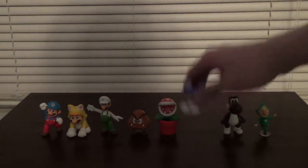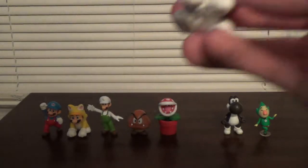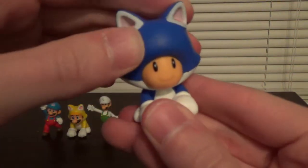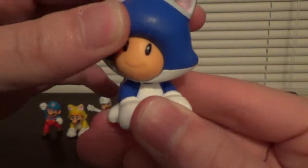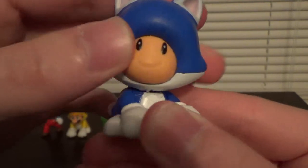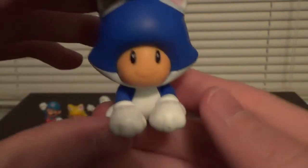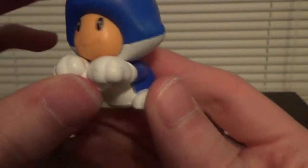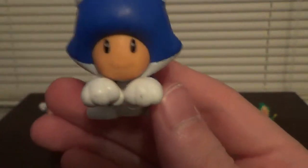And then we have Cat Toad, which I think looks pretty cool. I don't know if his head goes 360 degrees all the way around — I'm not going to try to force it because it might break, but I'm sure it does. And you can move his arms — yeah, his paws go up.